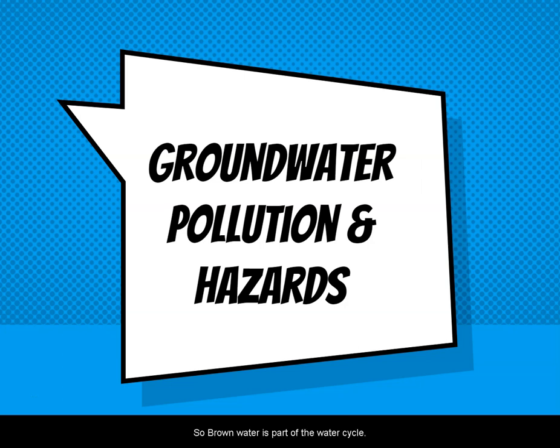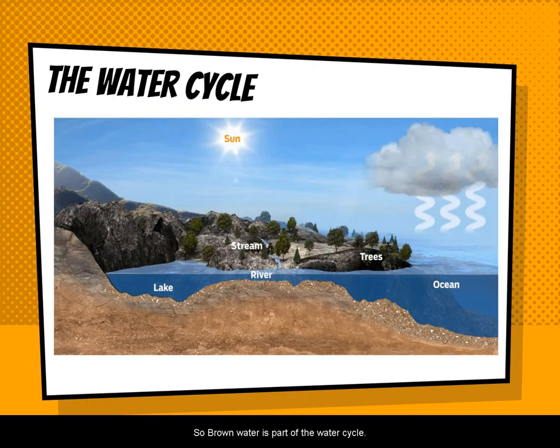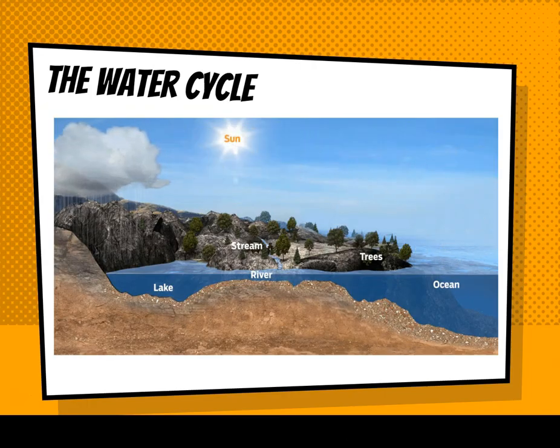Groundwater is part of the water cycle, and in this course we're going to be looking at some groundwater and some water at the surface, particularly in streams and during floods. But they're all part of a big interconnected system, so it's kind of hard to look at them separately because they do interact so much.